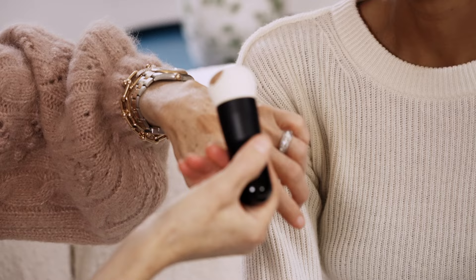So I'm going to use our new launch, our Vital Skincare Complexion Drops in 10.5. I think that'll be a great match for you. A few drops in the back of my hand, and this is the liquid blender brush.